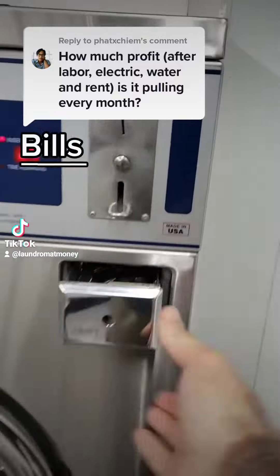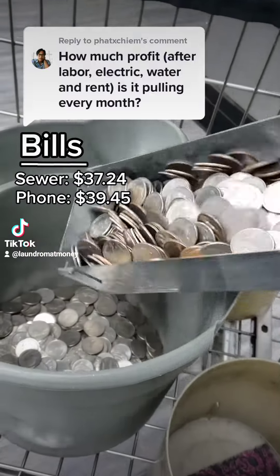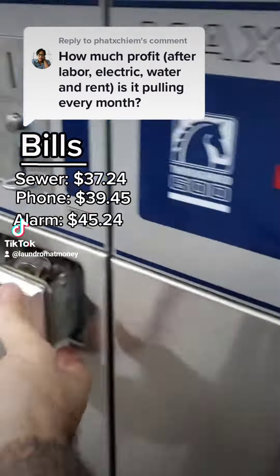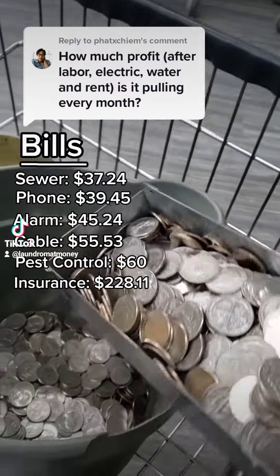Let's start off with the bills. My sewer bill came out to $37. My telephone line was $39. The alarm came out to $45. And the television cable bill was $55. My pest control is $60 per month. And my insurance is $228.